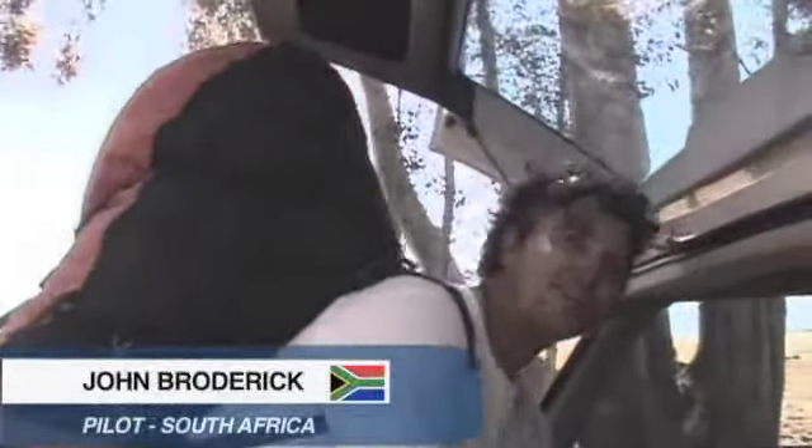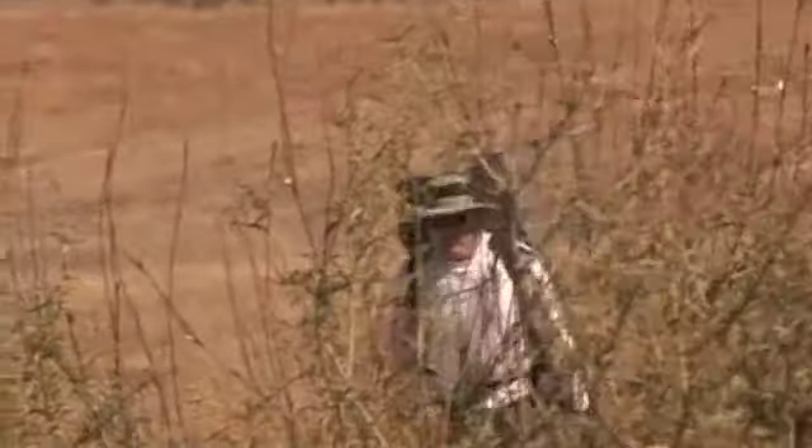What happened? I flew really badly. I tried to come out to look for a thermal in the flatland and didn't find one. I just pushed too much speed bar. There was a bit of sink, more than I anticipated. Trying to win the comp on the first day doesn't always work.